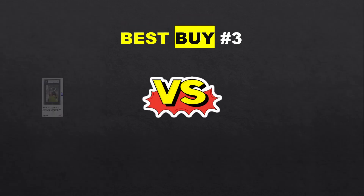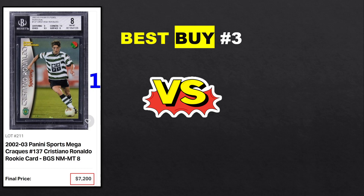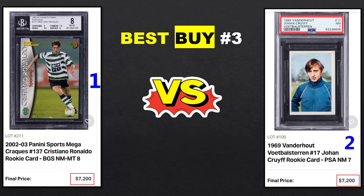Best Buy number 3: Cristiano Ronaldo Panini Football Mega Cracks, BGS 8 — one of my favorite cards ever — sold for 70.2k, which I think was quite cheap. Versus Cruyff 69 Vanderhout, a beautiful sticker, PSA 7, sold for 7.2k. Both cards ended up selling for the exact same amount of money. This is a difficult one for me — I love both. I'm a big fan of Cristiano Ronaldo, but I also appreciate Cruyff quite a lot. A PSA 7 for Cruyff is quite more rare than a BGS 8.